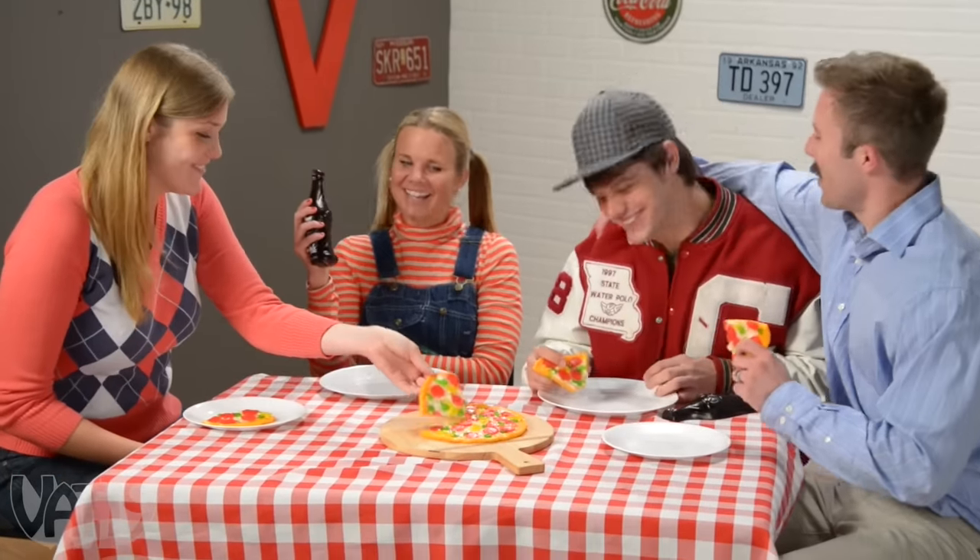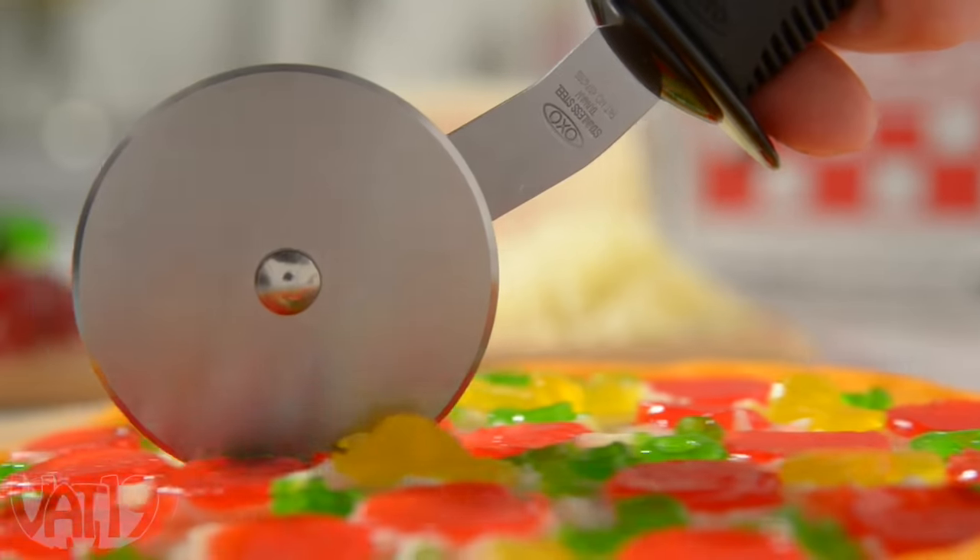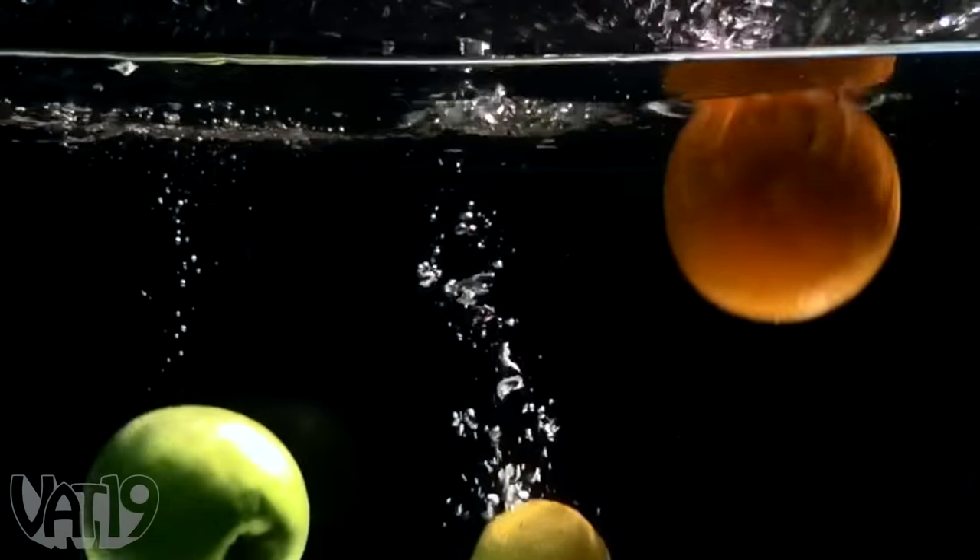When it's family time, it's gummy pizza time. All of the traditional gummy pizza tastes, like green apple, lemon, and orange.